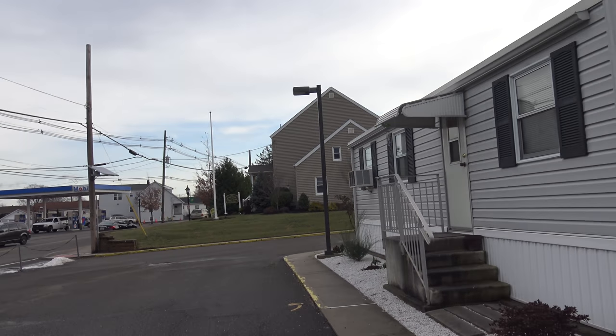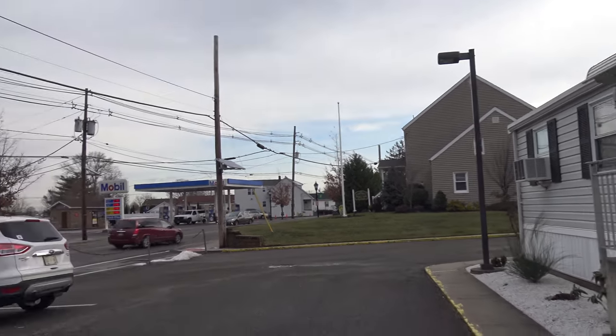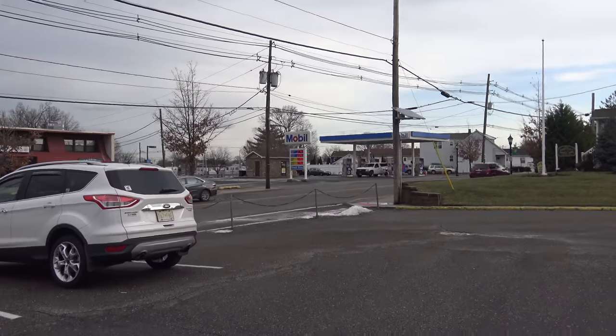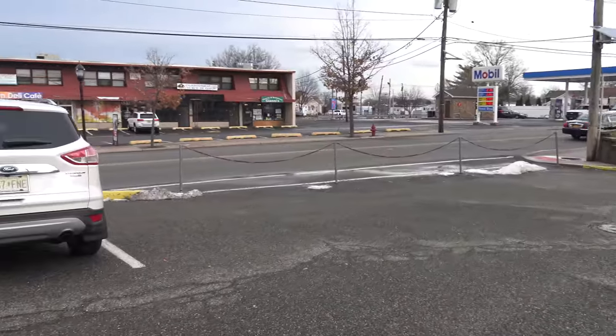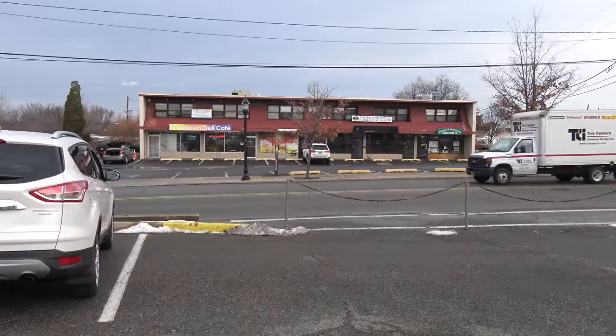What you're seeing is the office, and this is from the street. We've got the gas station conveniently located across the street, and some deli and a pizza store.